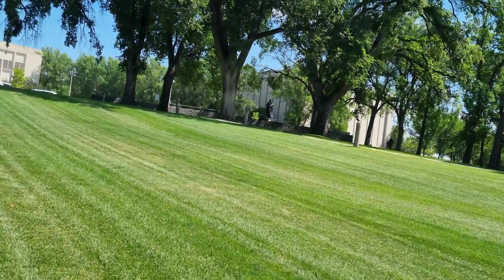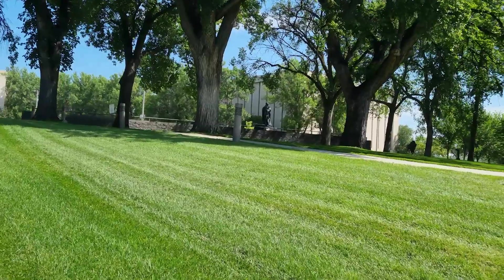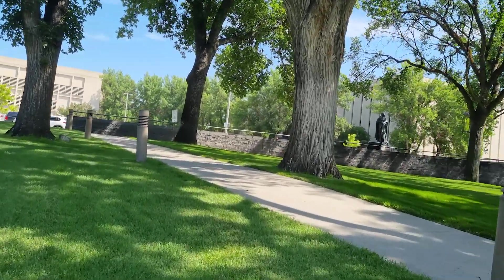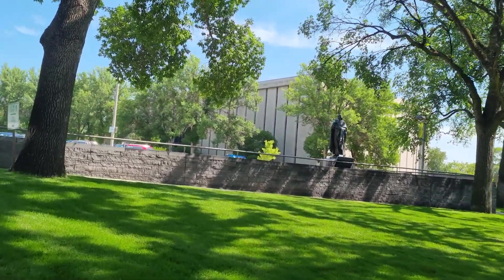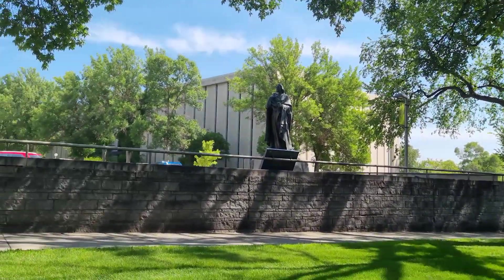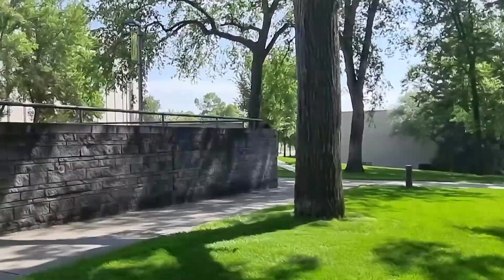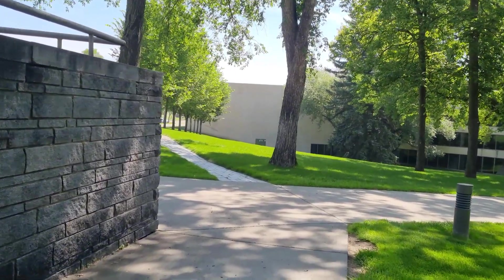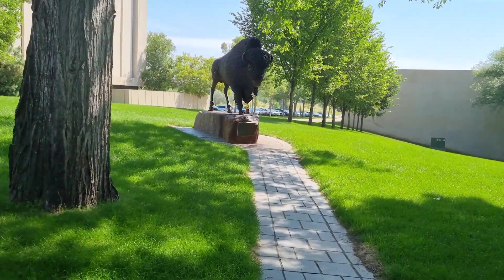Over here, I think one of my favorite statues or public art pieces is this buffalo made out of steel rods. And we've got Sakakawea — this statue here of Sakakawea, however you want to say it. It's also a nice sculpture. I always like this buffalo.